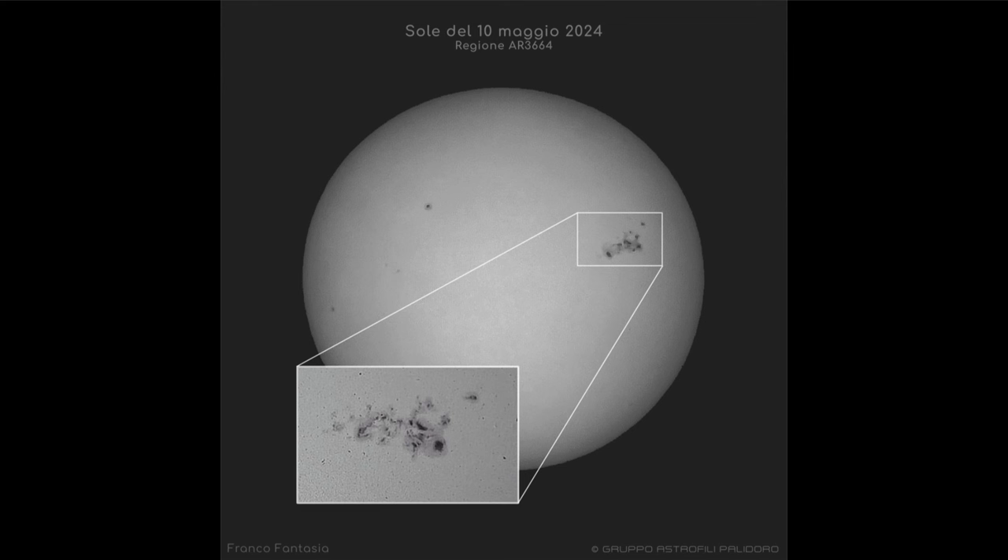We do have to remember that the likelihood of any given flare striking Earth directly is very small because of the very large distance around the solar system. It would have to come directly toward Earth, and it would be much easier to miss Earth than to hit it.